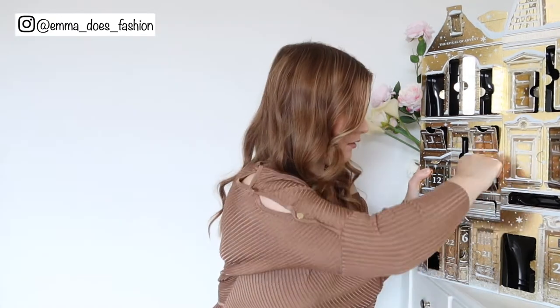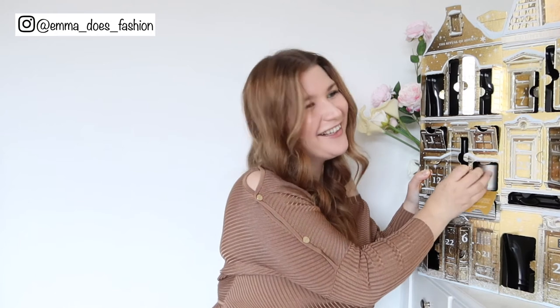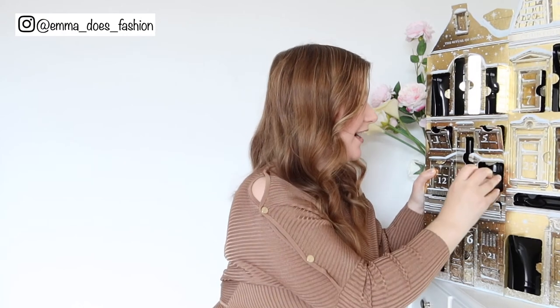Day number nineteen — my fourth candle! So you do get four Rituals candles in this calendar, which I think is really good. The candles on their own are nearly £20, and the mini ones this size are probably about £5 each, so already that's £20 worth of candles and the calendar is about £50. Then you've got all the other products on top of that, so I do think it's worth it. They all smell very clean, very luxurious.